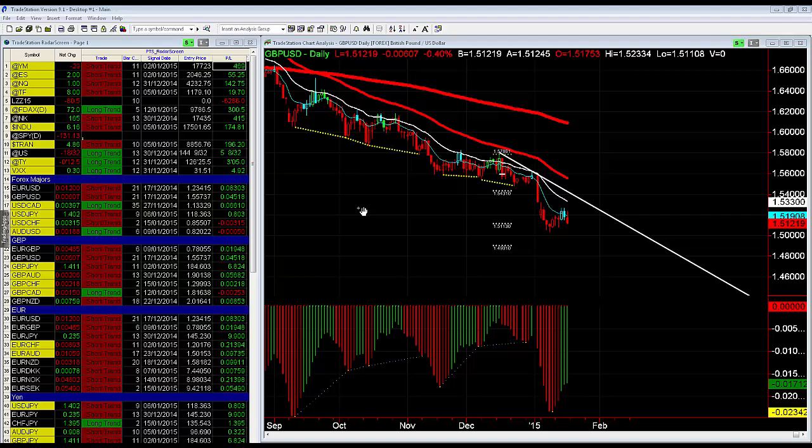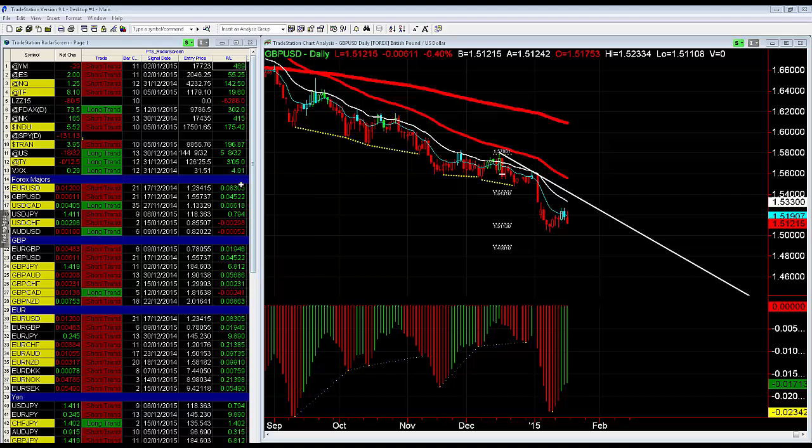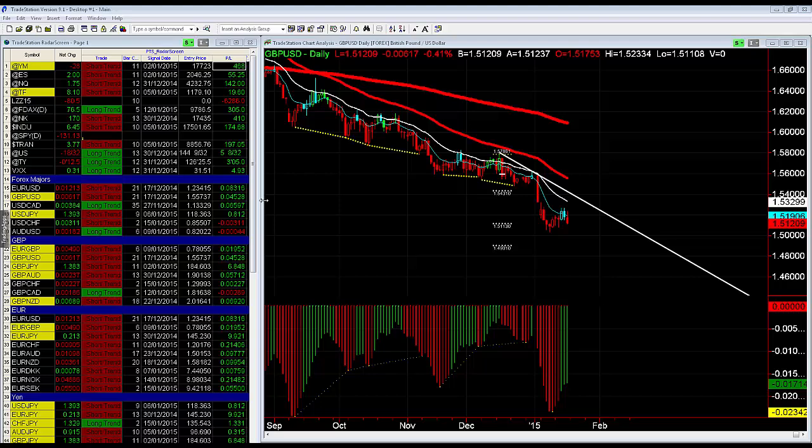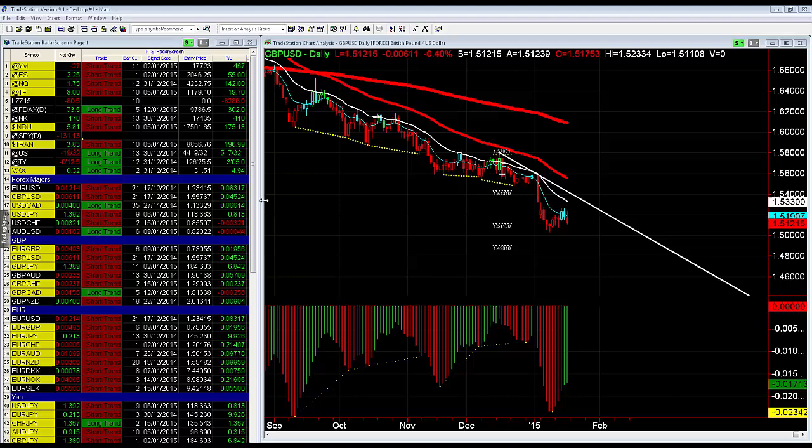So the ProTrade system — it's all there in green and red. Never lies, it always tells you what's going on. The Dow — we've been in a short trend, it's up 467 points since the entry. So that's the ProTrade system results — some fantastic results over the last few weeks and over the last several years.